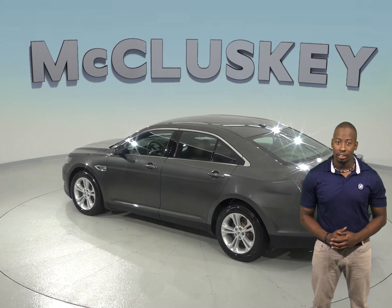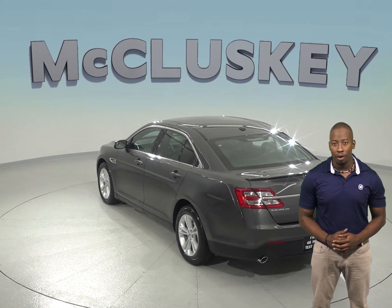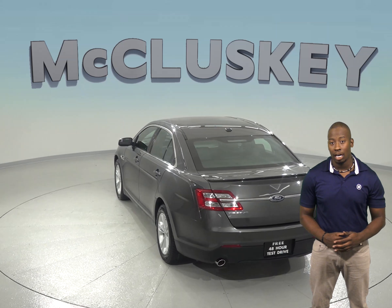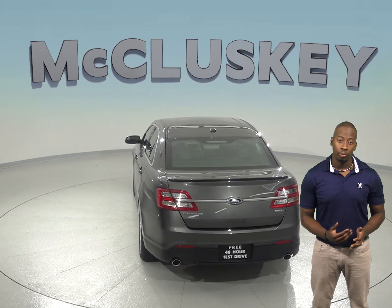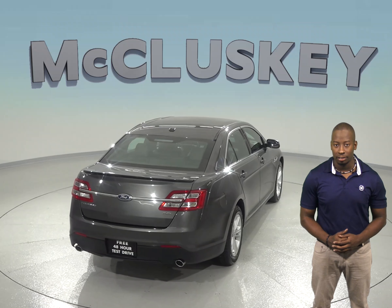For added safety, this Taurus includes dual front and side impact airbags. You'll also never be caught off guard by a flat tire thanks to the low tire pressure warning system. For reversing and parking, there is an exterior parking camera in the rear with rear parking sensors.